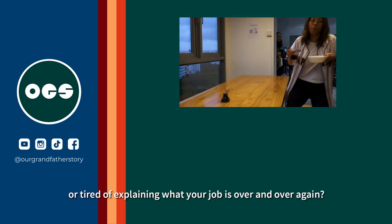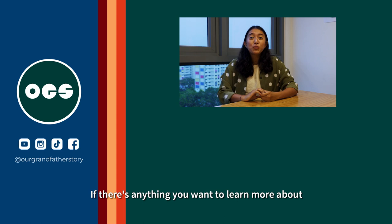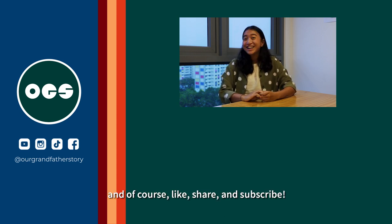Feeling underappreciated at work or tired of explaining what your job is over and over again? If there's anything you want to learn more about, or if you just want to see me suffer more, please hit us up — and of course, like, share and subscribe!